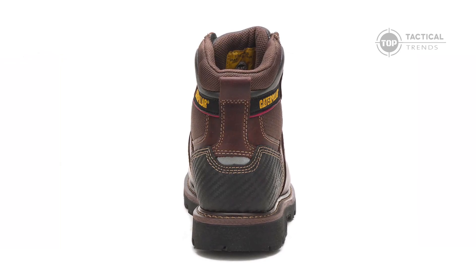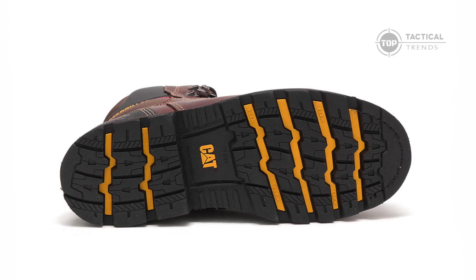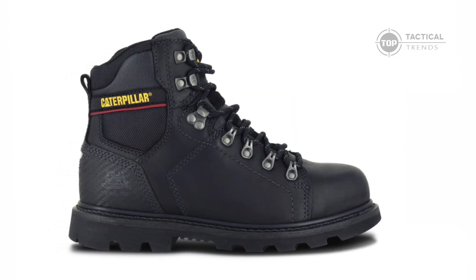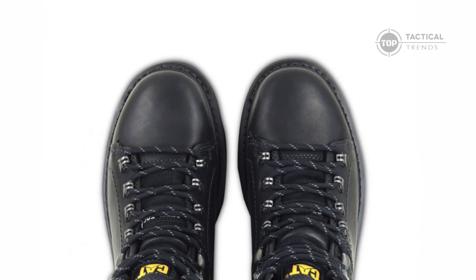Whether you're working on a construction site, dealing with heavy machinery, or just need reliable footwear for tough conditions, the Alaska 2.0 has got you covered. Built to protect and designed for all-day comfort, this boot is a game-changer.